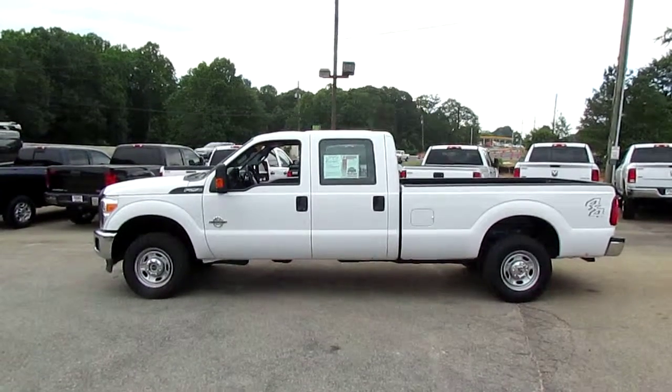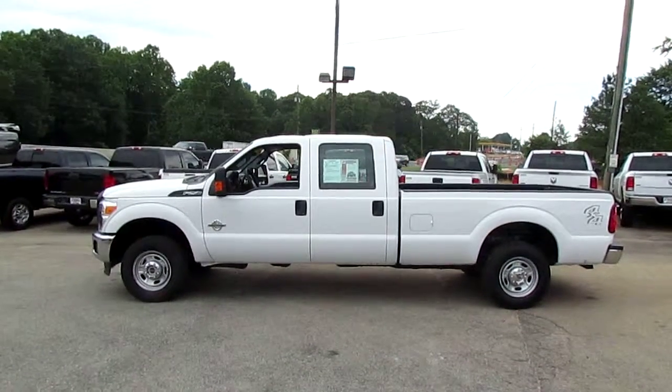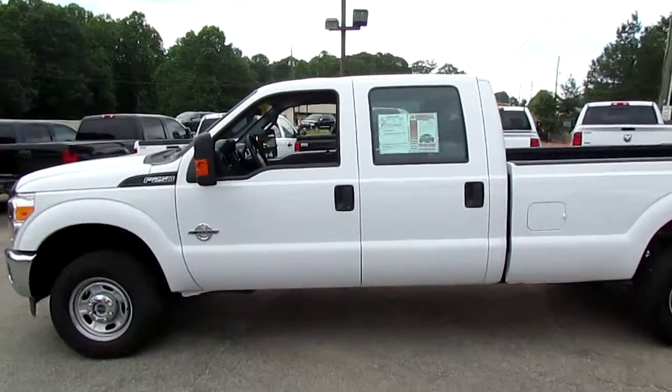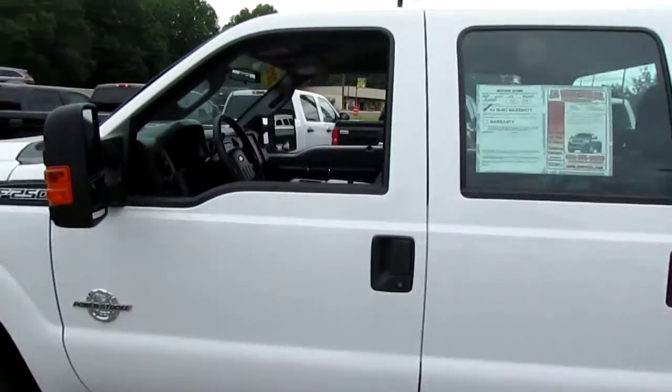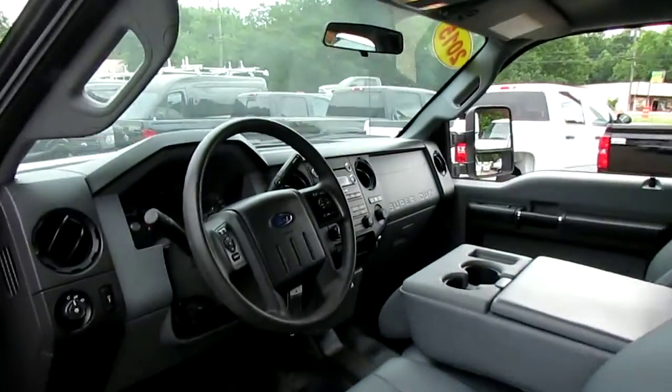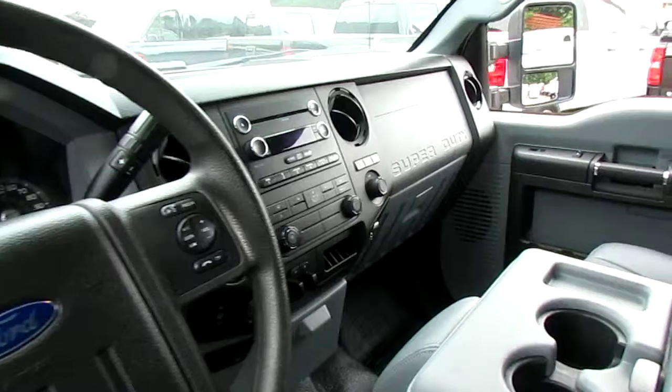Today I have a 2015 Ford F-250 XL Crew Cab 4x4. This truck is optioned out with all kinds of great stuff for a work truck: power windows and door locks, cruise control, AM/FM/CD/MP3.